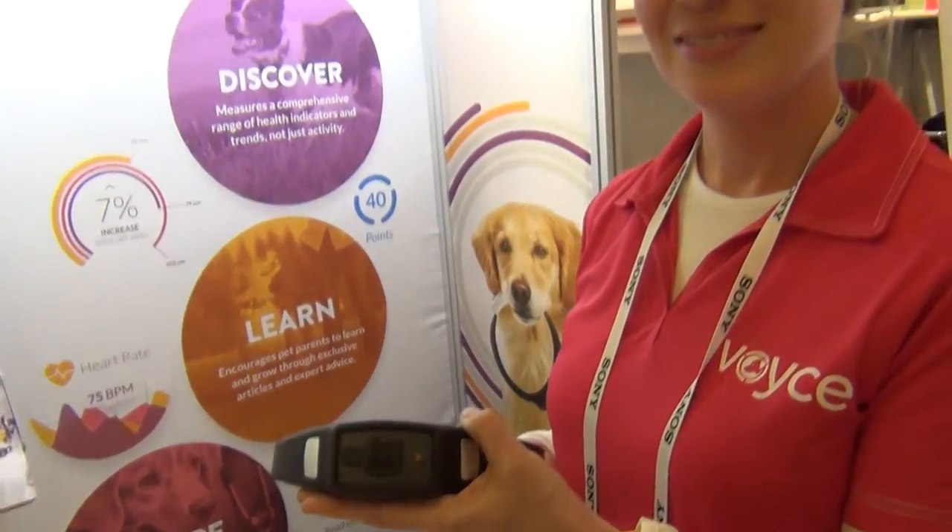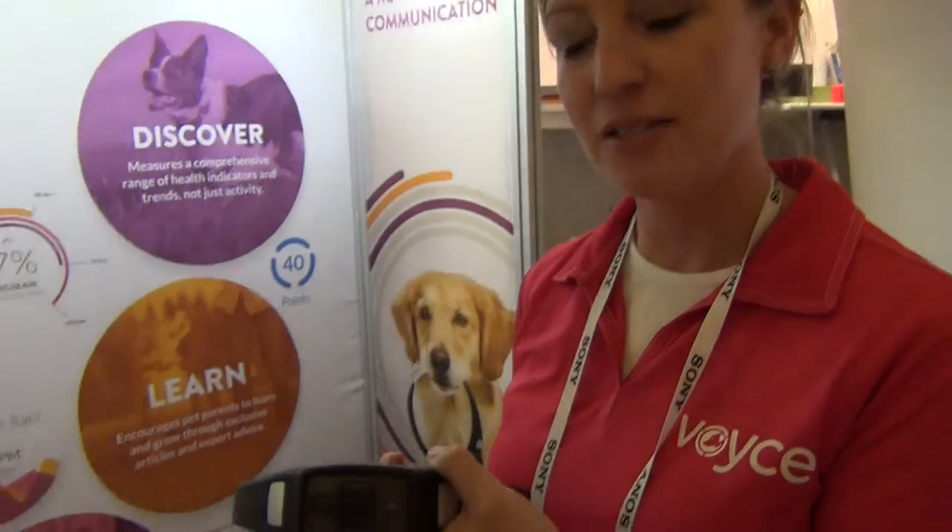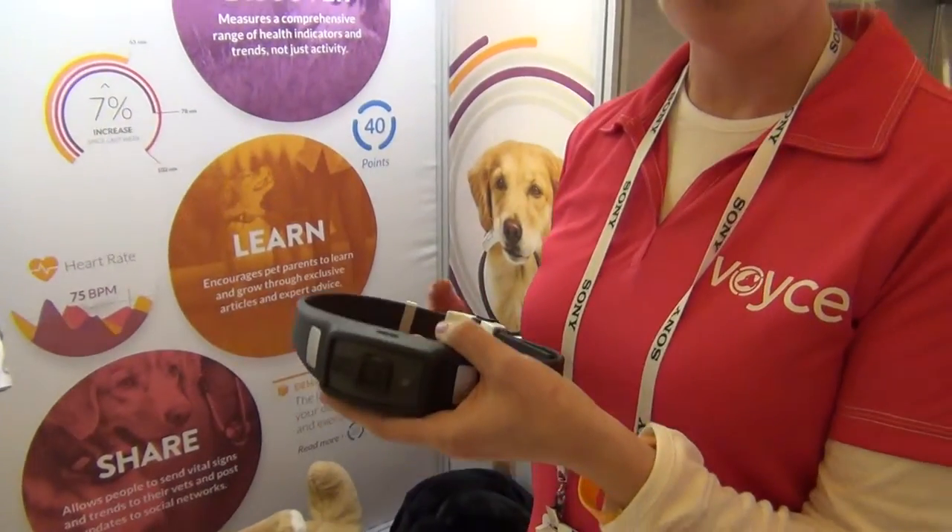Hi Emily, please tell us about Voyce. Sure, this is the Voyce Band. It's wearable technology for dogs.